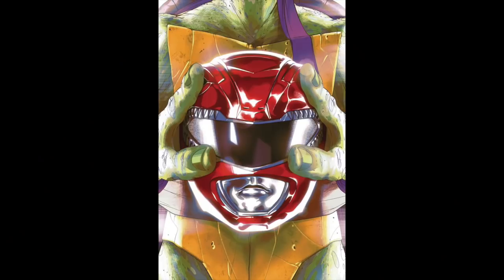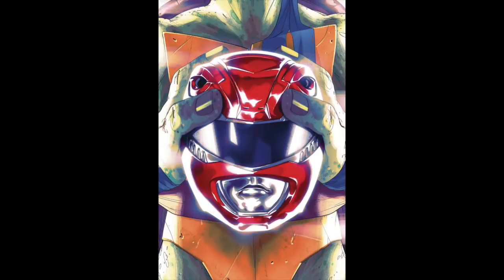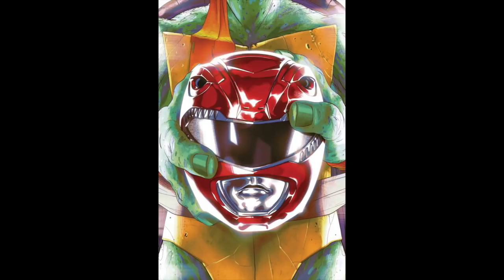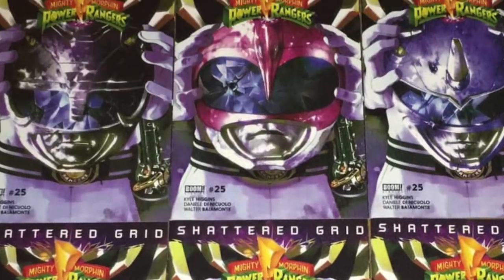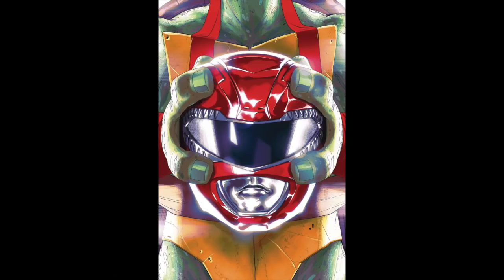Some of the variant covers have been revealed. As you can see, there's one for each turtle holding Jason's Red Ranger helmet. These covers look like a cool nod to previous Power Rangers comic book covers around the Shattered Grid storyline. You can also see different colored headbands hanging down for each of the turtles and each turtle has their hand positioned a bit differently.